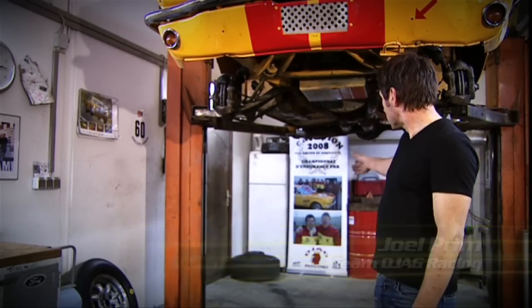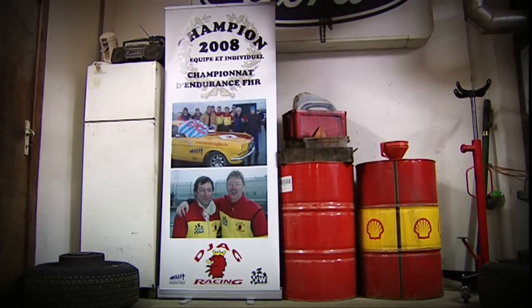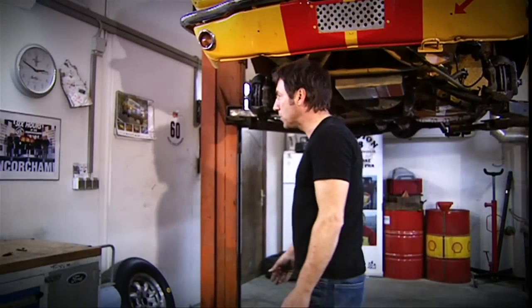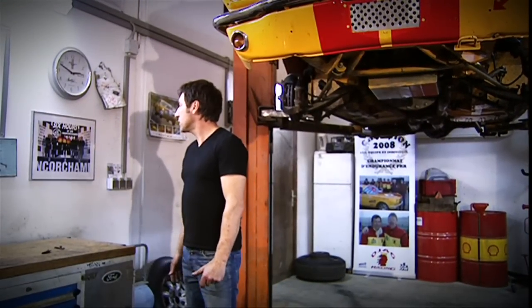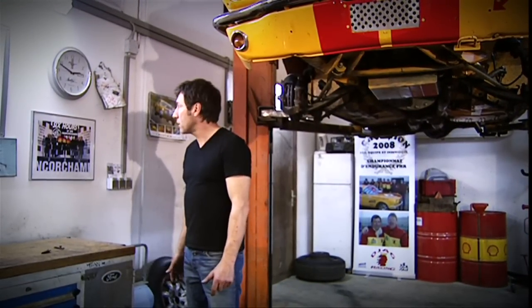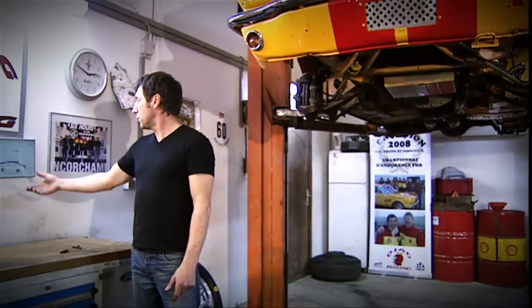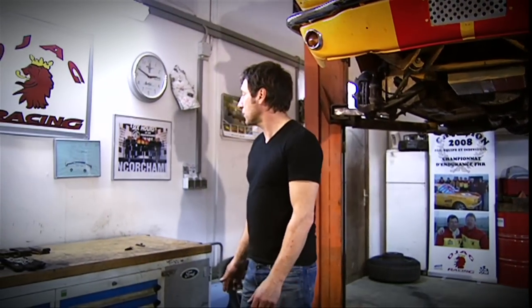We've also put up a few souvenir photos around the workshop. That one for example is from our overall victory at the 2008 championship. Or here in Spa, the six-hour race where we won the touring car category — it was a very nice race. And here I've also got a picture done by my godchild who gave it to me one day after a victory.